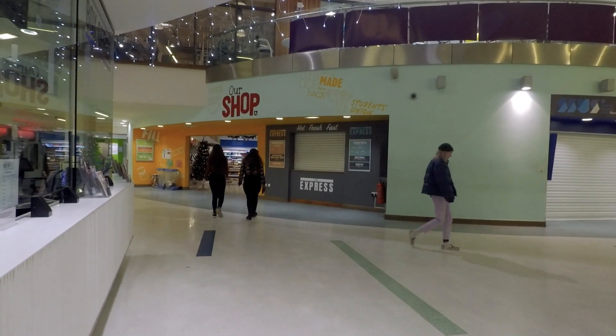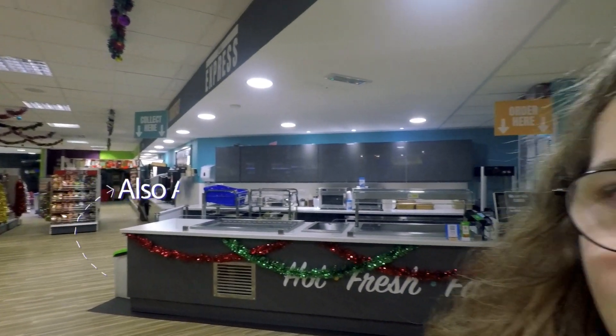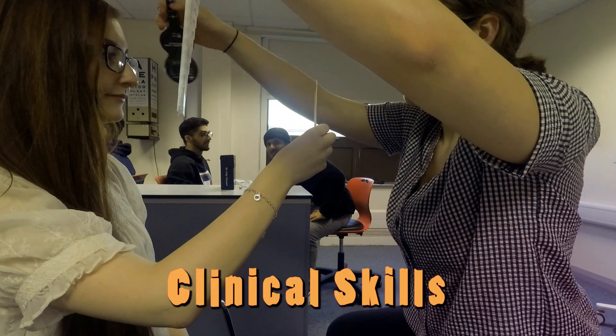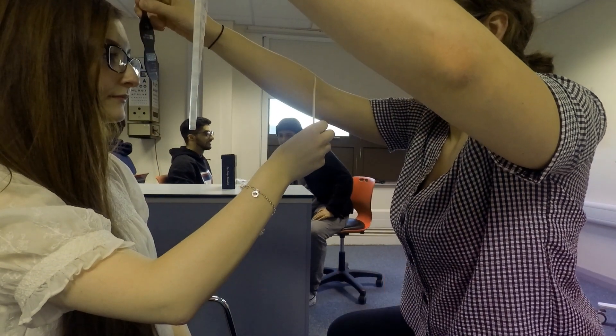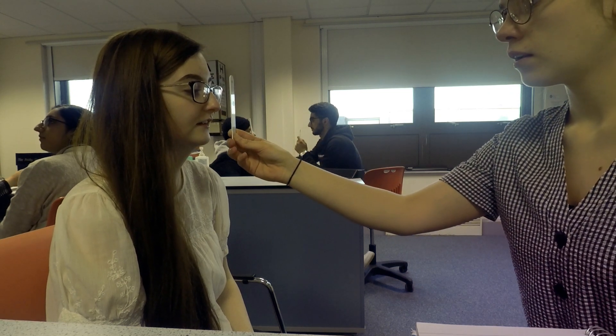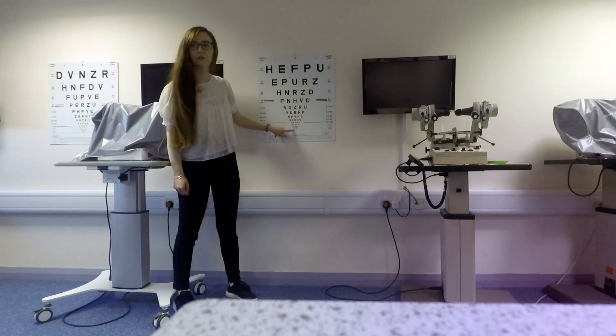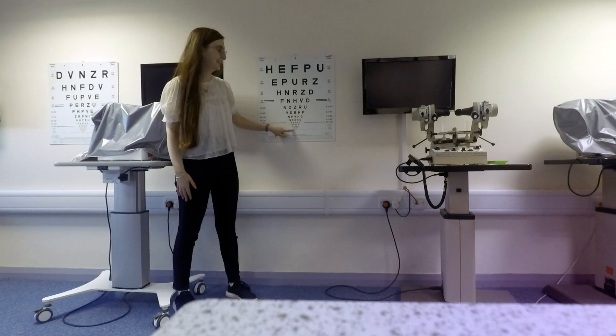Here we are getting a pick and mix from the Students Union. Here's my friend Anna who also studies orthoptics. And here we are in a clinical skills session, doing a cover test using an occluder, testing our 3D vision, and testing our convergence — which is something you'll all learn about if you come and study orthoptics. Here I am testing vision using a LogMAR chart, which is what orthoptists and ophthalmologists use to test vision in hospitals.